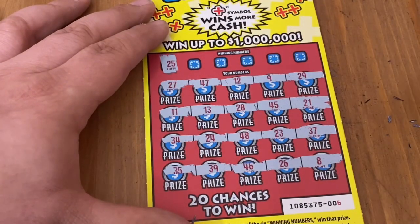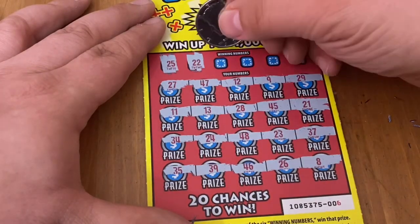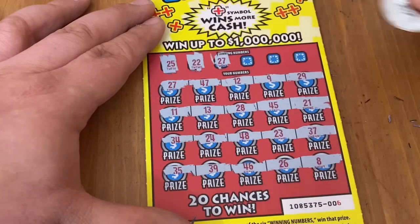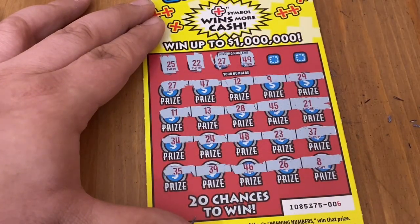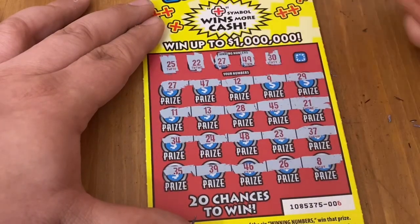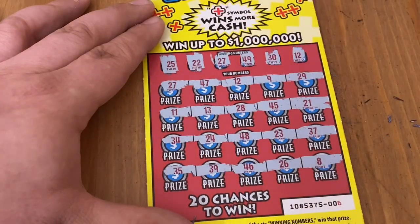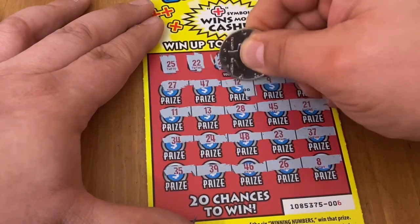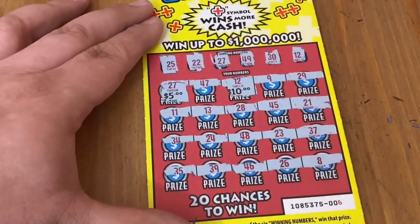Ticket 6: numbers 25 and 22 — no matches. 27 is a match! We got a win on ticket 6. Numbers 49 and 30 — no match. Number 12 as well. So we got better than a ticket. Let's see what it ended up being: 10 and 5 for a $15 win. Pretty good — that's 15 back out of the 70.